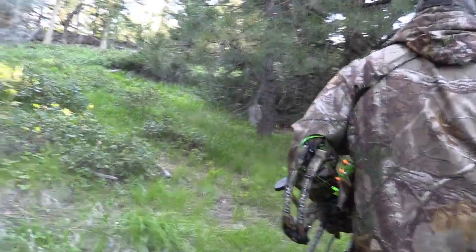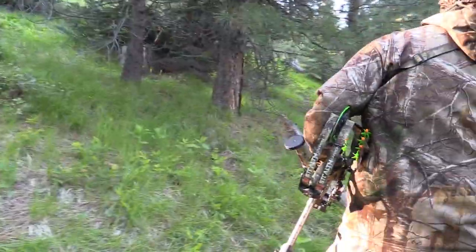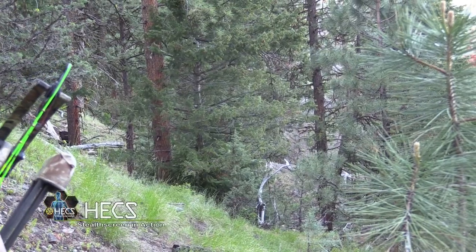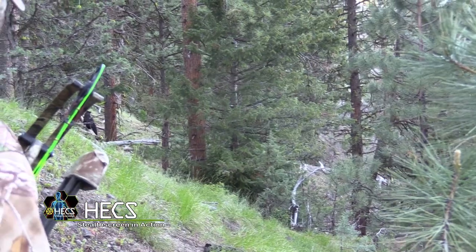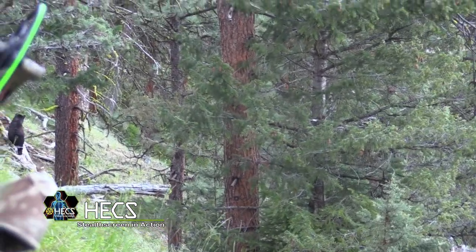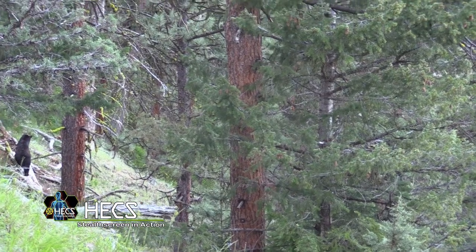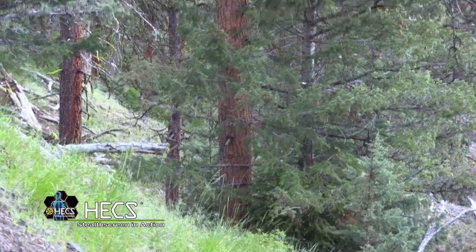On this hunt, my daughter Caitlin and I are in my home state of Oregon. I'm on the bow and she's right behind me on the camera. We spotted a bear feeding on the hillside, so we made our way across and tried to slip quietly into bow range. As luck would have it, the bear was still there and we were well within bow range. I was just waiting for a good shot angle when all of a sudden the bear looked back up the hill and bolted straight down.